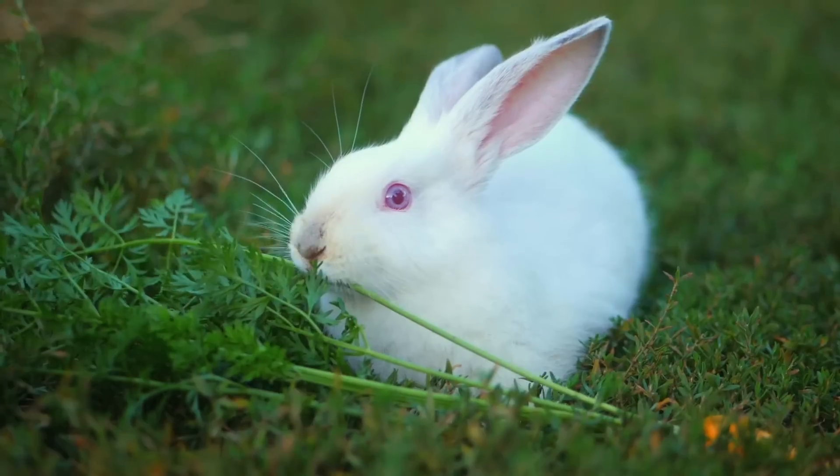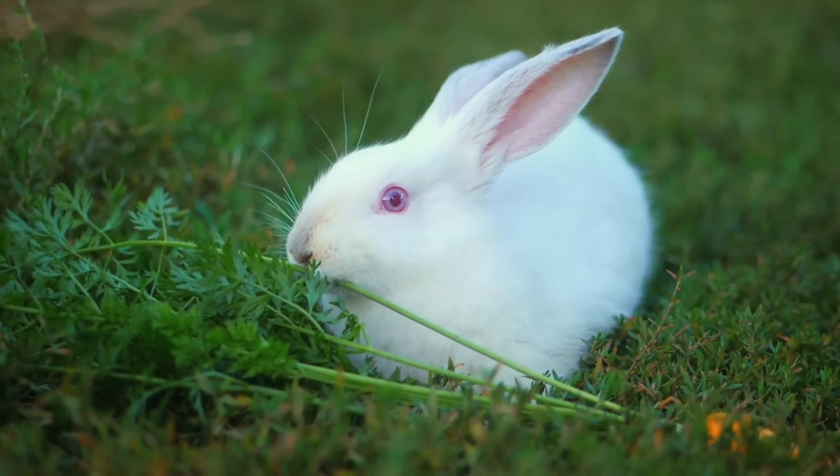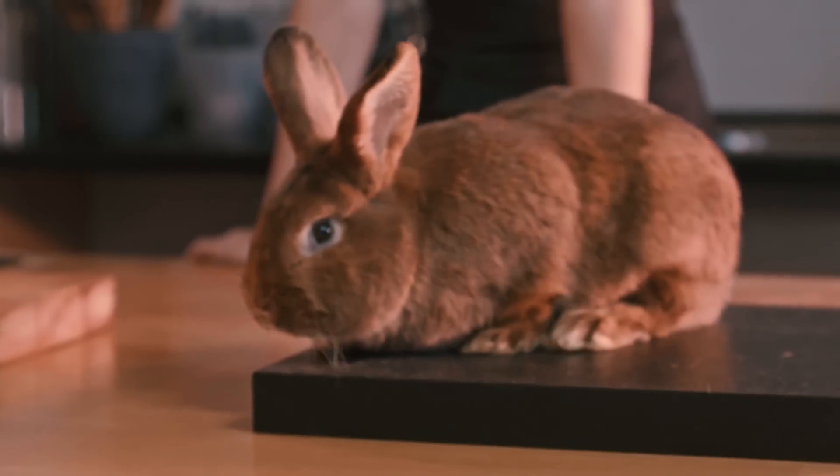In this AnimalWise video, we're going to show you some of the most common types of domestic rabbit, so don't miss it.